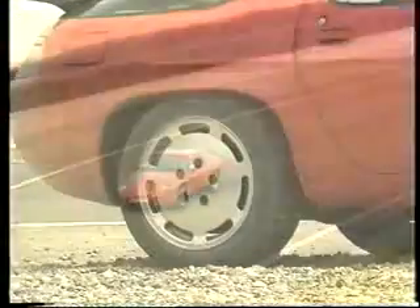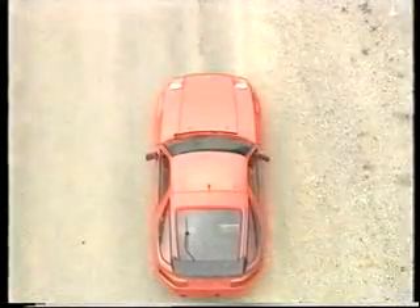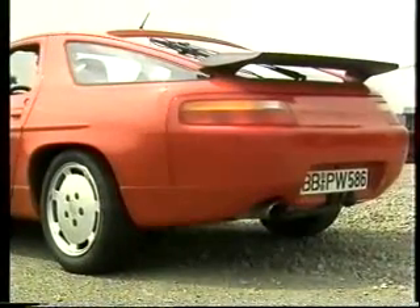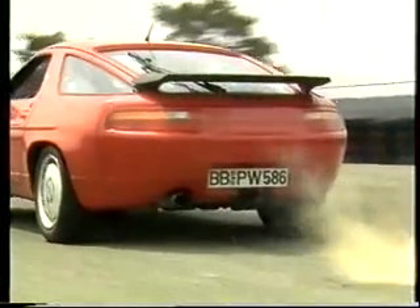Three examples. First, traction problems with conventional drive systems on differing surfaces — asphalt on the left, gravel on the right. The right drive wheel spins during acceleration and the car hesitantly moves forward. In slow motion, the different speeds of the wheels can be clearly seen.